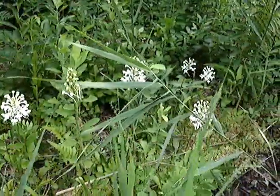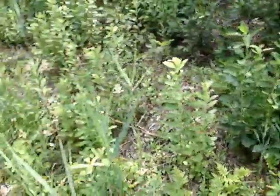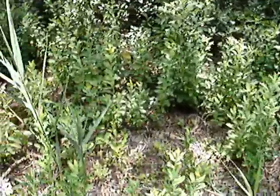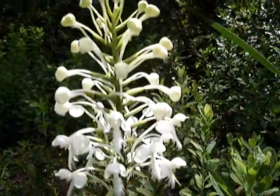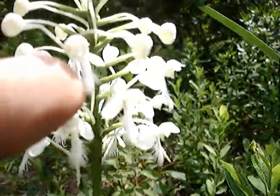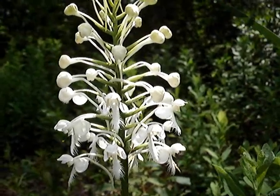You see these? There's a whole bunch of them here and there's a really nice big one over here that I want to show you. Each one of these is an individual flower. This is called White Fringed Orchid.